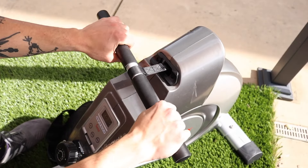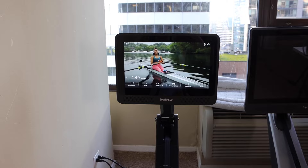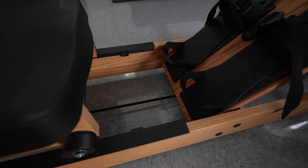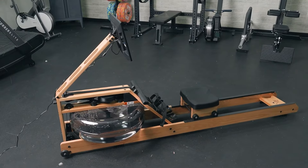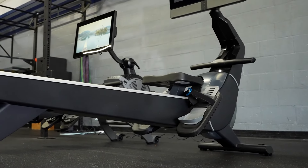If you're trying to get into cardio workouts and treadmills aren't your thing, then a rowing machine might just do the trick. With the perfect mix of cardio and strength training, a rowing machine can bring balance and power to your fitness game. But with so many rowing machines on the market, it can be hard to choose the right one.